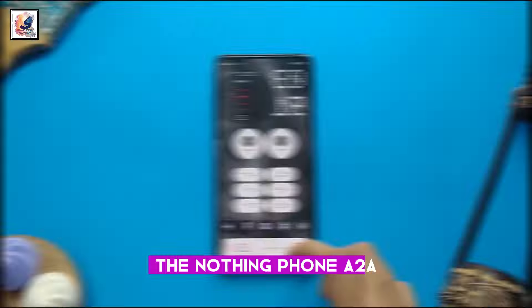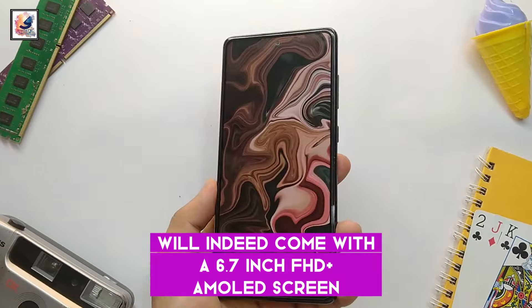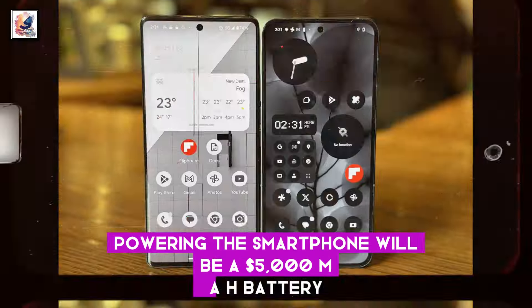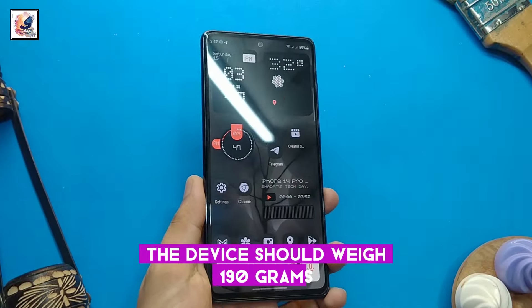The Nothing Phone 2A will come with a 6.7-inch FHD+ AMOLED screen that supports a 120Hz refresh rate. Powering the smartphone will be a 5000mAh battery that supports 45W wired charging. The device should weigh 190g.